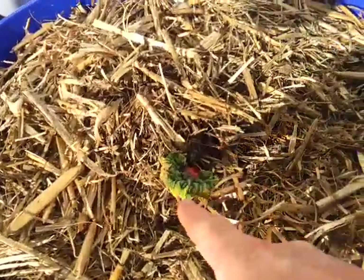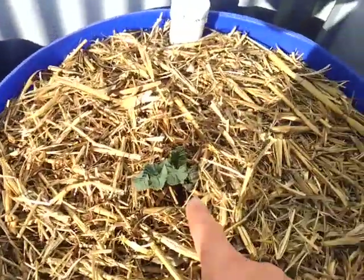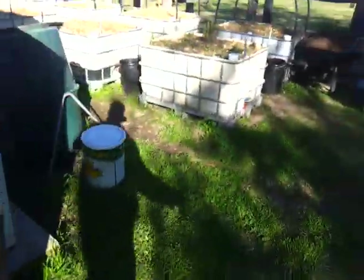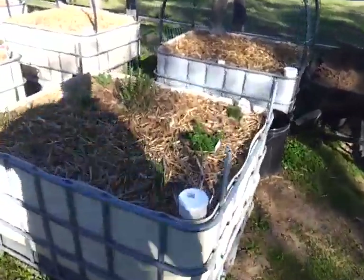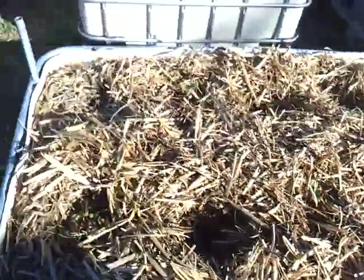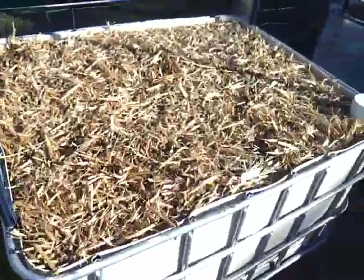We've got rhubarb coming up here, rhubarb coming up in this one, and then really exciting over here — the herb garden is doing quite well. Strawberries are coming up as you can see, but over here this is what I'm really excited about.